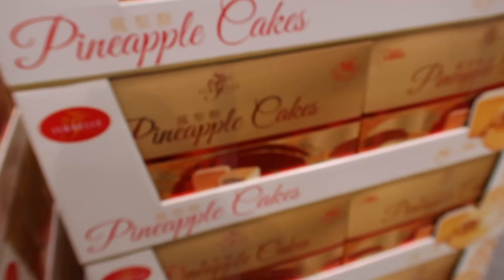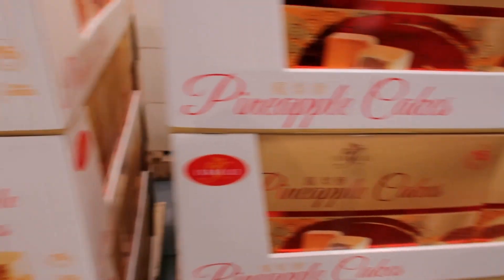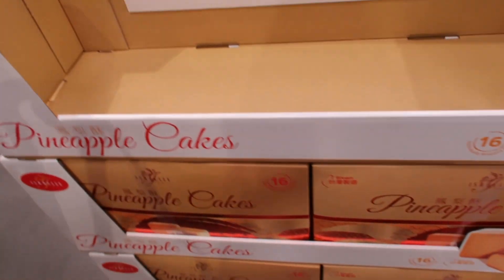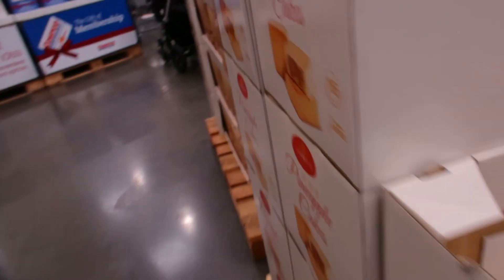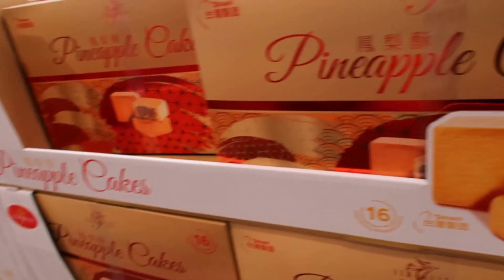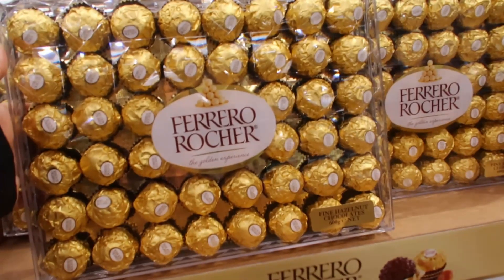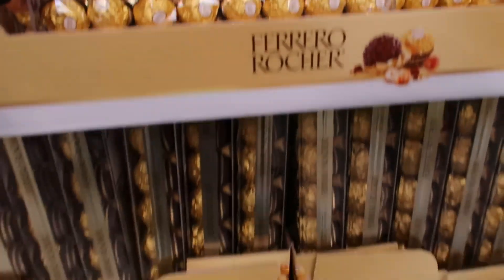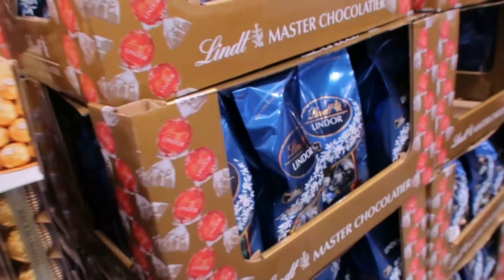Then everyone was grabbing these pineapple cakes that were on display as soon as you walked in. I was going to get them but I wasn't sure, so I didn't get them — but everyone was getting them so they must be really nice. And then Ferrero Rocher chocolates — I got two lots of those, they were $17.75, so that's a great gift as well, great price.